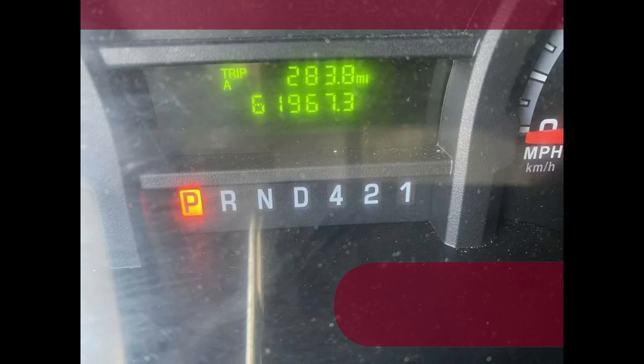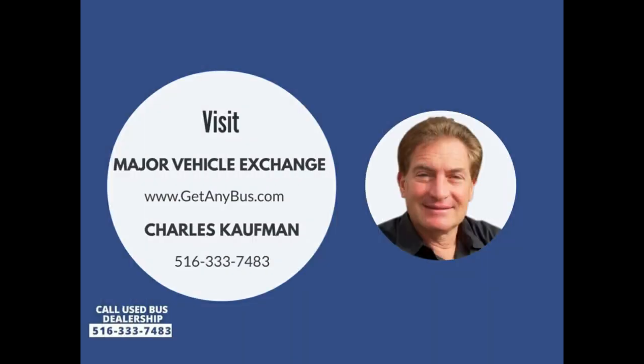Please call Charlie at 516-333-7483, or visit us at www.getanybuzz.com.